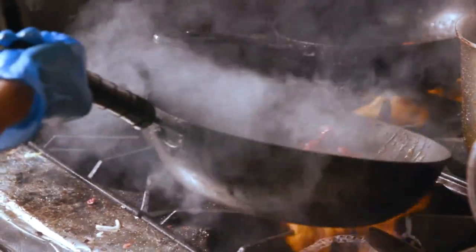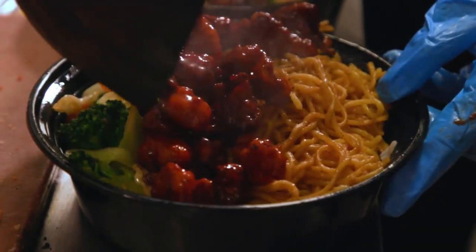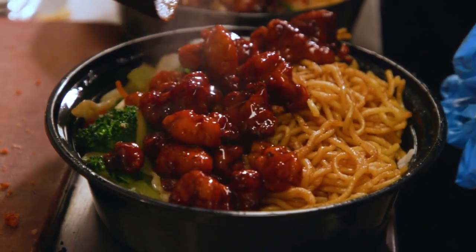I noticed that you have rice in one and noodles in the other, but that doesn't really matter, does it? You can get that either or? Correct — everything is 100% customizable. So spicy orange chicken and orange spicy chicken: two totally different dishes with a dash of each sauce.